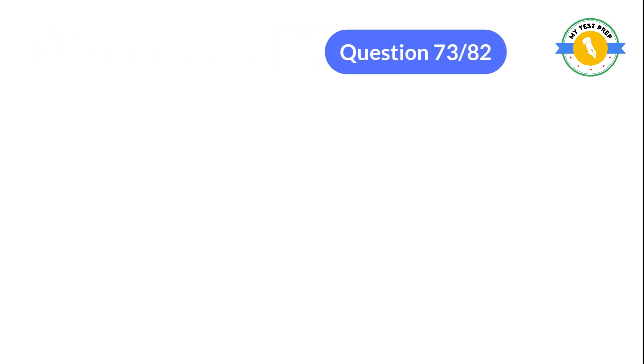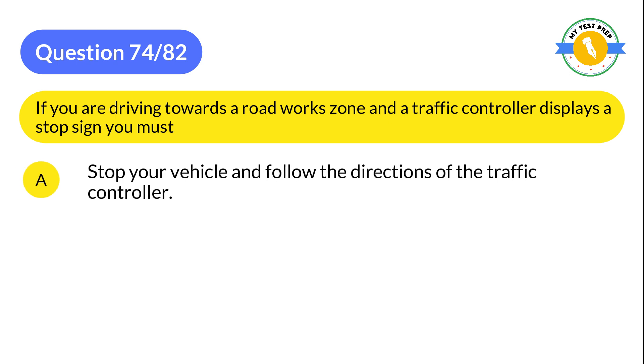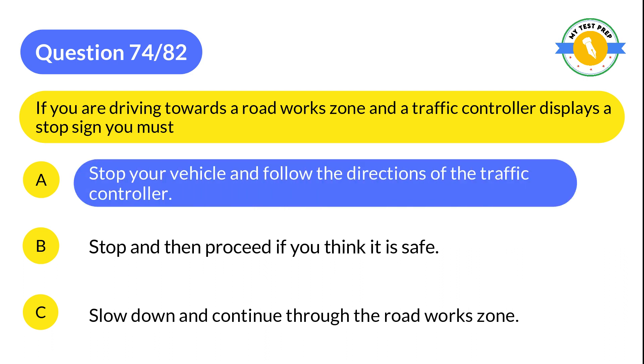Question 74: If you are driving towards a road work zone and a traffic controller displays a stop sign, you must: A: Stop your vehicle and follow the directions of the traffic controller. B: Stop and then proceed if you think it is safe. C: Slow down and continue through the road work zone. The correct answer is A: Stop your vehicle and follow the directions of the traffic controller.